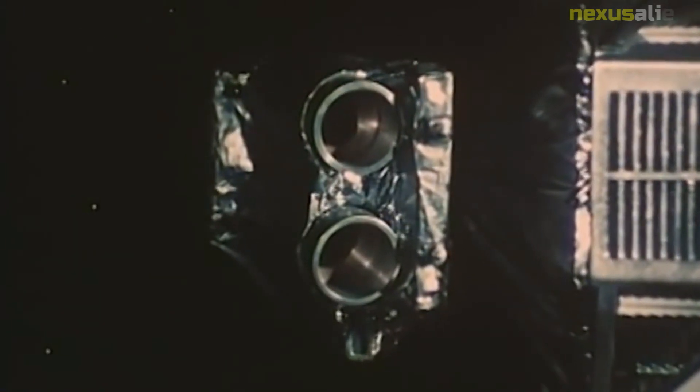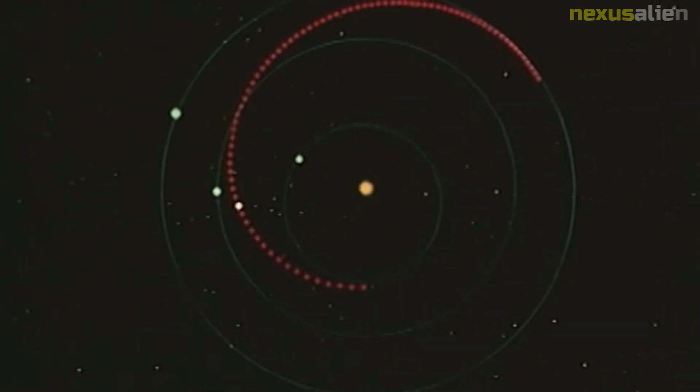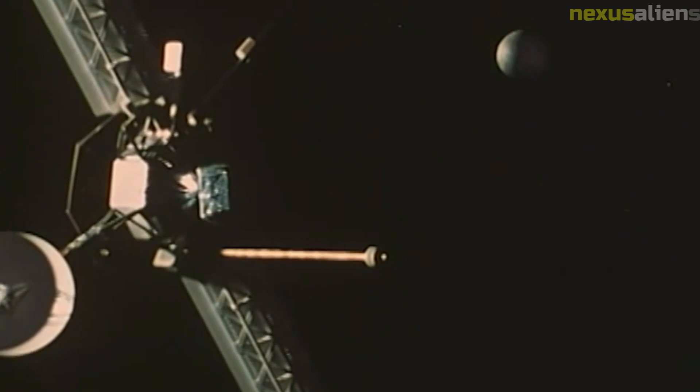The camera on board Mariner 7 was capable of taking high-resolution photographs of the Martian surface. It captured over 100 images during the mission, which provided scientists with detailed information about the planet's geography, topography, and geology. Some of the most notable features captured include the Martian polar ice caps, canyons, and mountains.